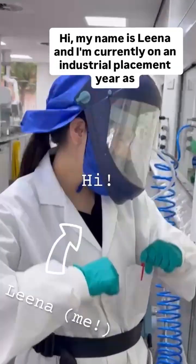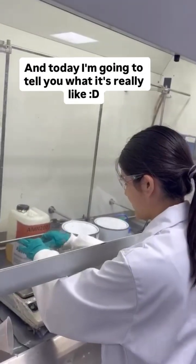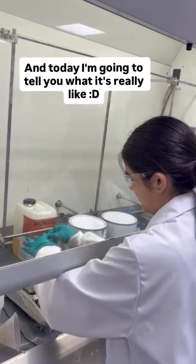Hi, my name is Lina and I'm currently on an industrial placement year as part of my chemistry degree, and today I'm going to tell you what it's really like.